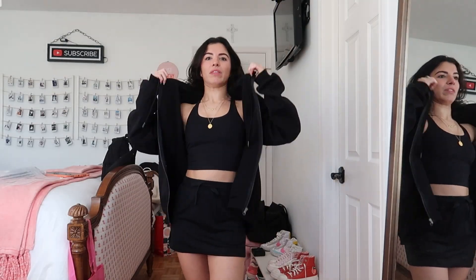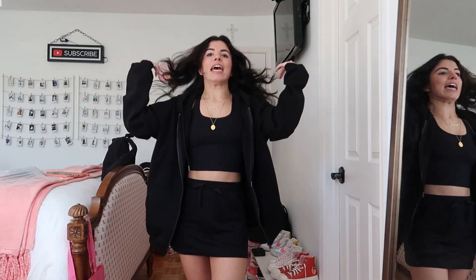Like, this was the vision — the black tank top with the black oversized hoodie and the sweat skirt. This is so cute. I love it. I'm obsessed. Okay, let's move on to the next thing.